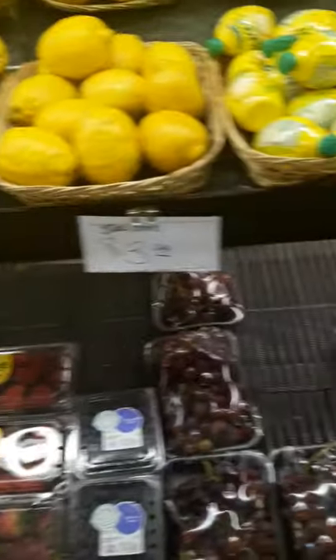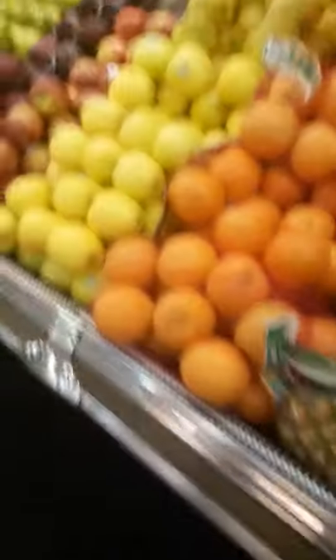We're going to have some cabbage, some carrots here, some mini watermelon cut up, some berries, some more berries, some lemon, some pineapple, some apples.